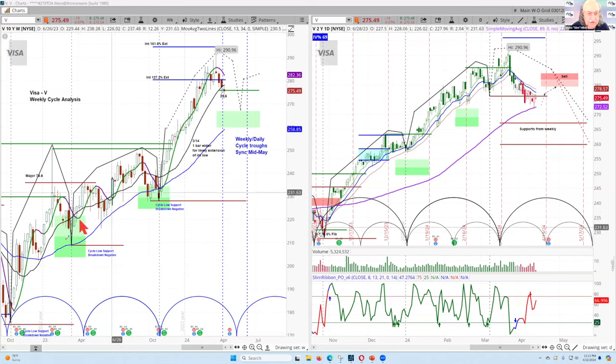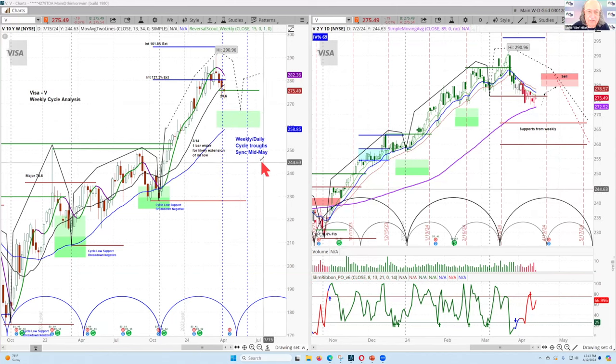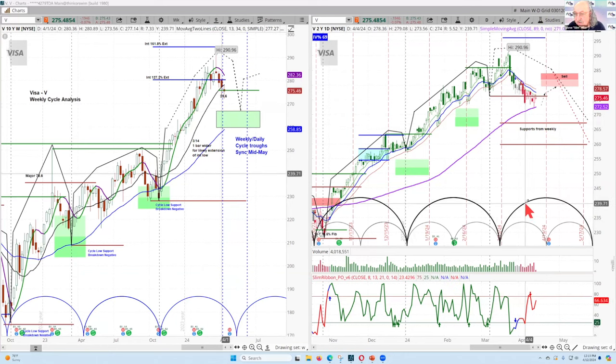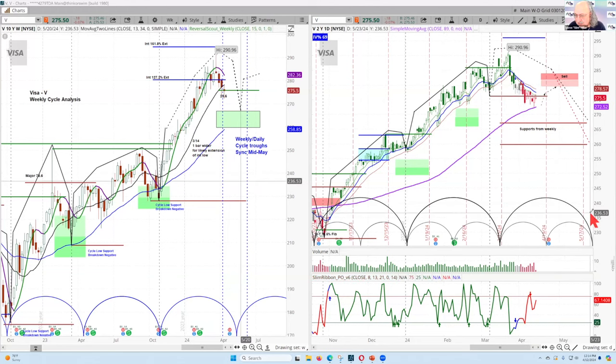The trend is established by the higher peaks and higher troughs you see here. The timing says mid-May is when this downside is likely to come to completion — that trough being formed now. On the daily chart, this cycle is pointing to mid-to-late May, showing synchronicity in the troughs formed.